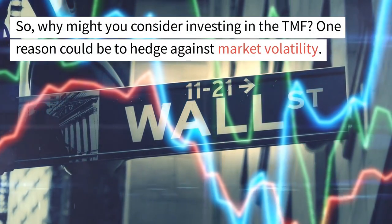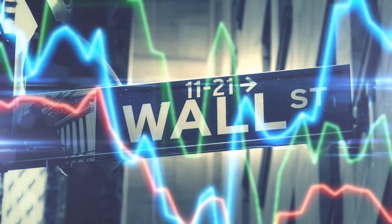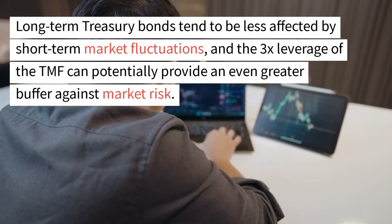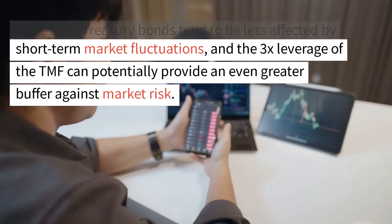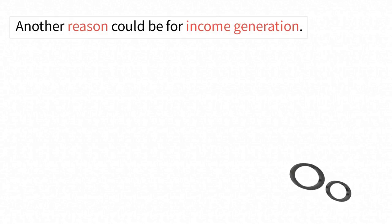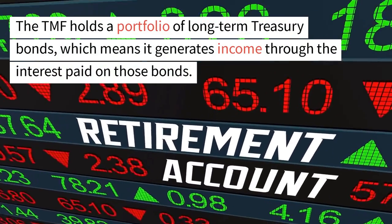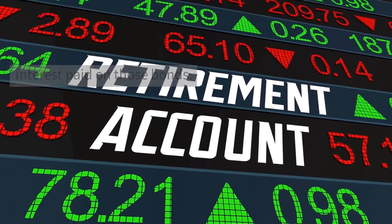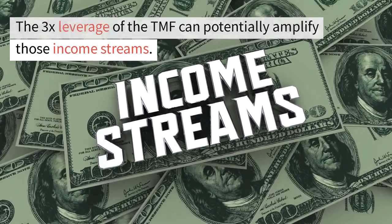Why might you consider investing in the TMF? One reason could be to hedge against market volatility. Long-term Treasury bonds tend to be less affected by short-term market fluctuations, and the 3x leverage of the TMF can potentially provide an even greater buffer against market risk. Another reason could be for income generation. The TMF holds a portfolio of long-term Treasury bonds, which means it generates income through the interest paid on those bonds. The 3x leverage of the TMF can potentially amplify those income streams.